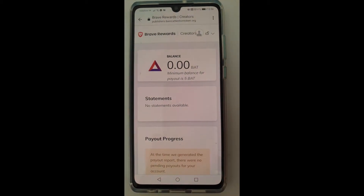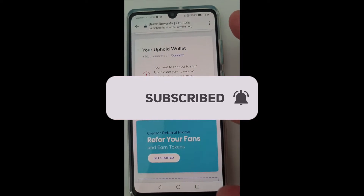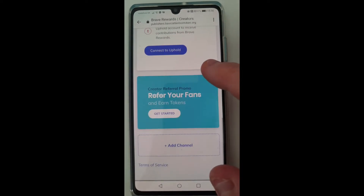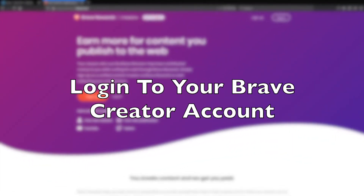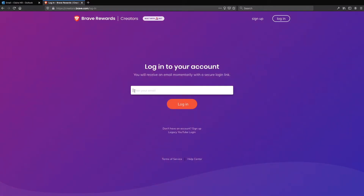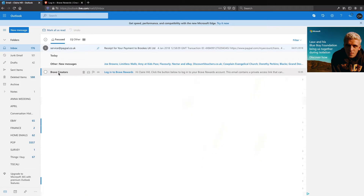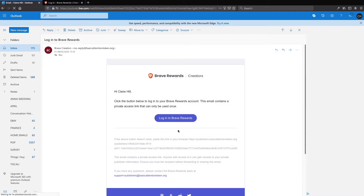There you go, we're in Brave Rewards. If you find this sort of content useful, I'd really appreciate a thumbs up, and remember to subscribe and click the notification bell — every time I release a video like this, you'll be notified. Now click login to get into your Brave Rewards creator account. Enter your email address and click login. You now need to open up the email message that was just sent to you and click on a link. Now you're logged in — well done.